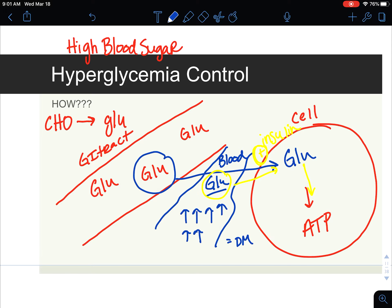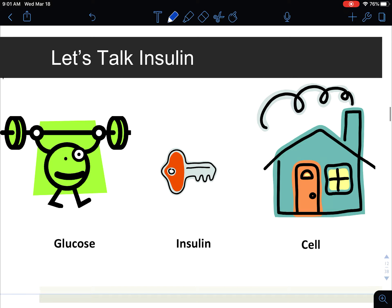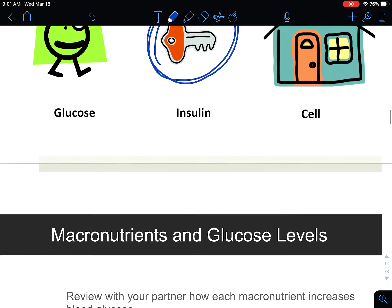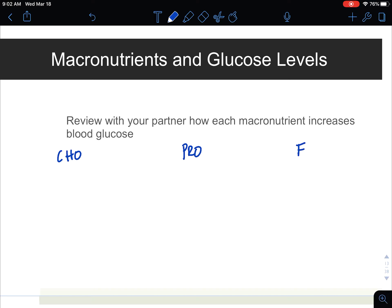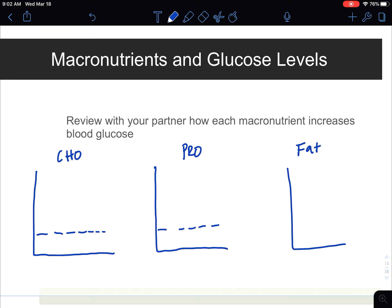So how do we control this with diet? Glucose needs to get inside the cell through this little key, which is insulin. We can make a big impact with diet and macronutrients. I want you to pause this video and quickly review how each macronutrient increases blood glucose — carbohydrates, protein, and fat — and how it actually impacts your blood glucose. When we look at carbohydrates, there are two different ways that it will impact our blood sugar, so I'm going to draw a little baseline here for each of these macronutrients.